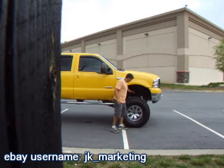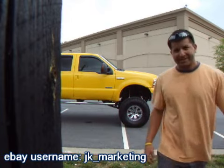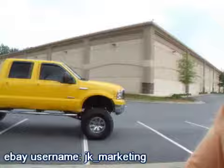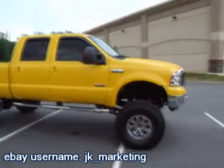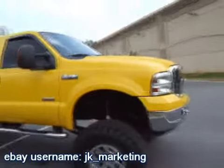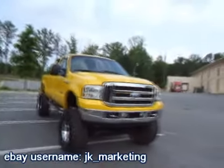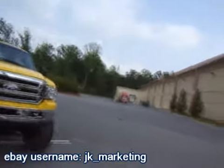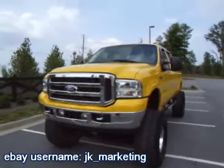Pro Comp springs, all the hardware under there is Fabtech except for the shocks. This is a really big truck that's been lifted properly and runs out just fantastic. Our last one that was this big and yellow sold within two days, so don't hesitate on this one - you're going to miss it.